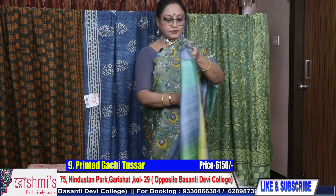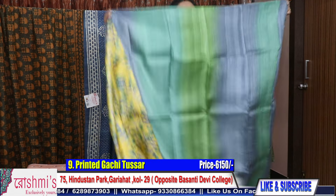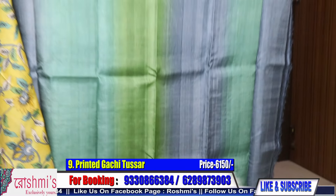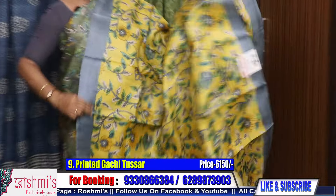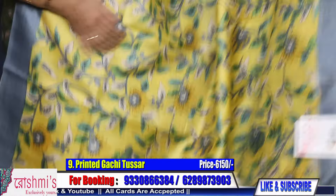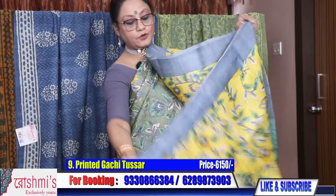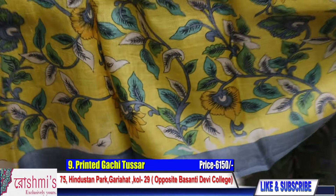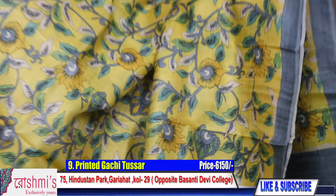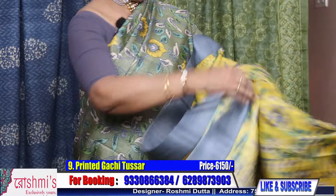Saree number nine is another color combination of the saree which I am wearing. Even this saree is available. Here is the pallu part. The body is yellow with gray and dark yellow with green combination. All over the body is kalamkari floral print — but without any figure. This is the look.